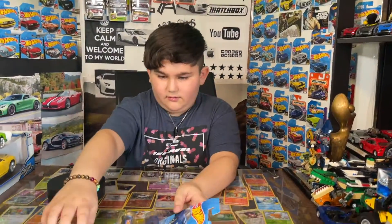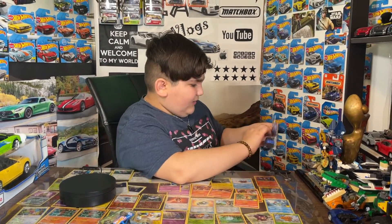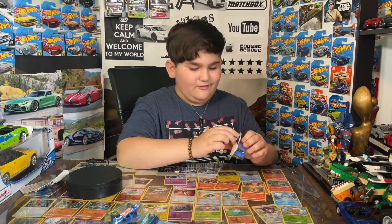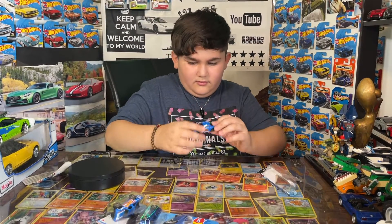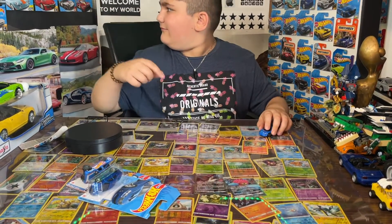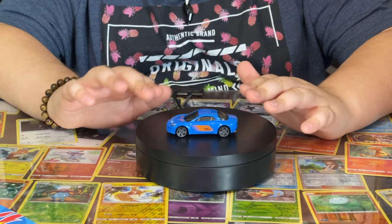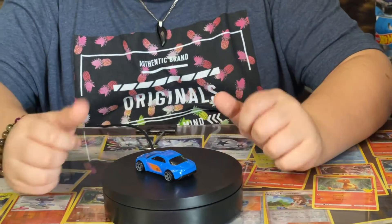Let's start with opening the Alpha Romeo — I actually have one already. We're gonna throw the packaging in the garbage, we don't need it. This is a really nice car. Let's put it on the display here.